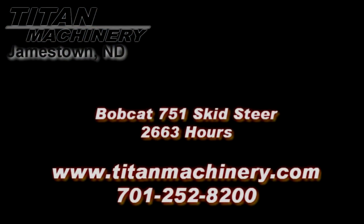If you are interested in this piece of equipment, or any other piece of equipment, contact our sales department at 701-252-8200 or visit us online at TitanMachinery.com.